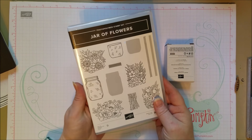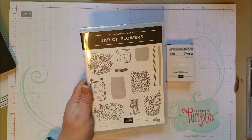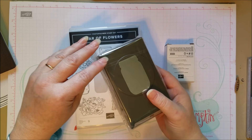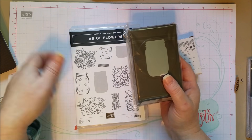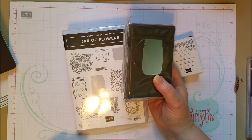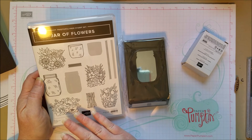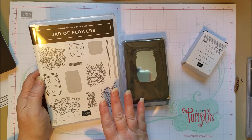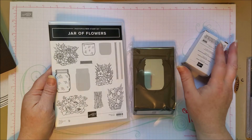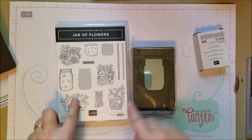The next one that I know is going to be popular is this Jar of Flowers, and it's a bundle too with a punch — a mason jar punch. Maybe you remember the mason jar dies; I loved that and still have it. This is a fun new version of the mason jar with different flowers and different imagery. It's really pretty — you've got stems for inside your jar and various flowers.